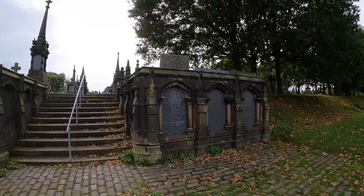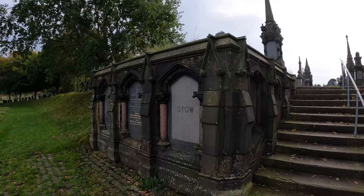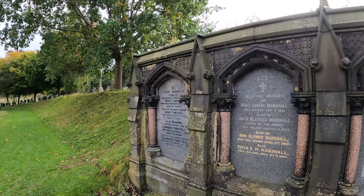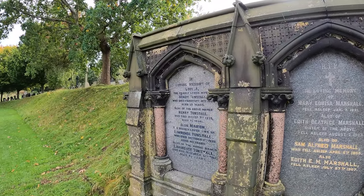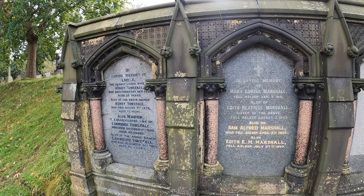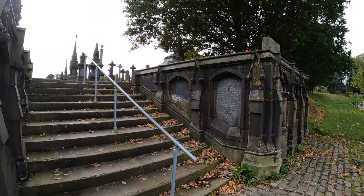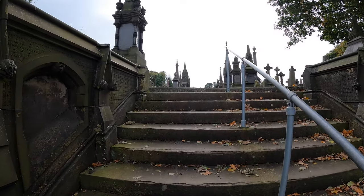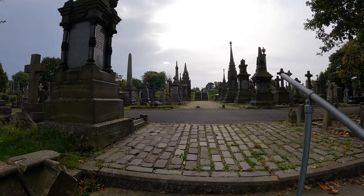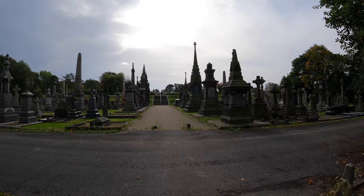Hi guys, welcome to Undercliff Cemetery here in Bradford in the north of England, Yorkshire. Look at these half crypt things, very unusual. The cemetery was built in 1851, classic sort of Victorian monuments.